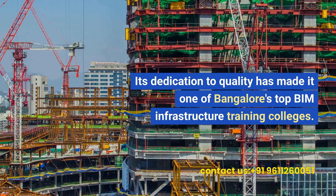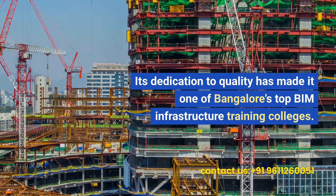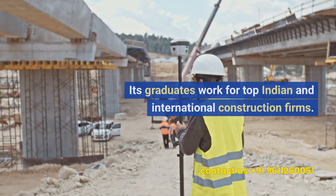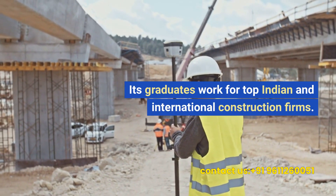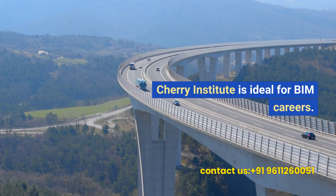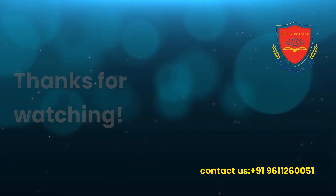Its dedication to quality has made it one of Bangalore's top BIM infrastructure training colleges. Its graduates work for top Indian and international construction firms. Cherry Institute is ideal for BIM careers.